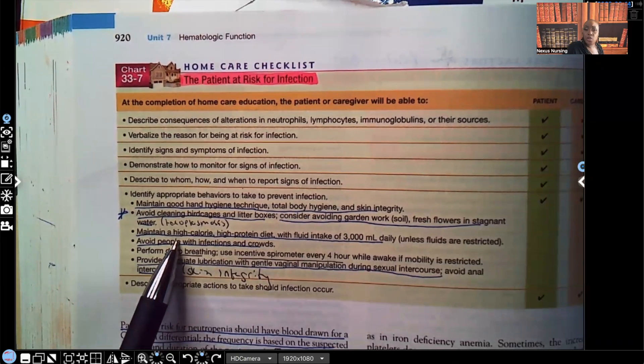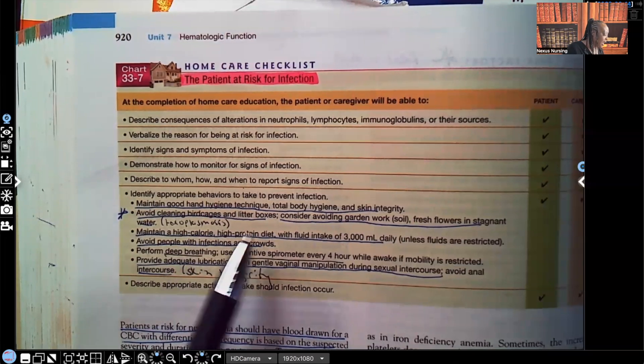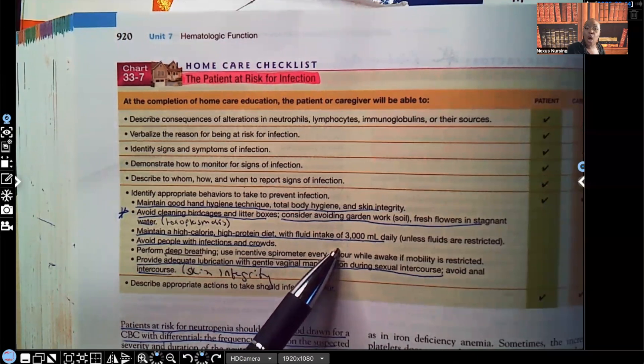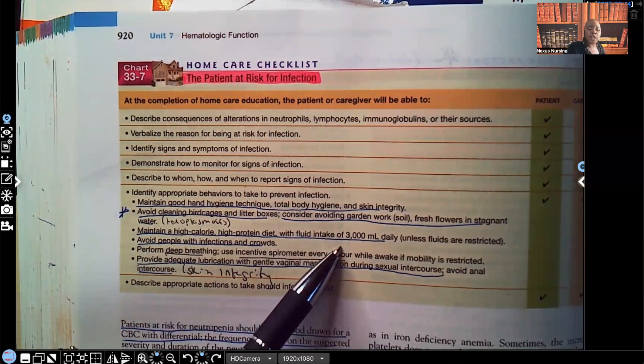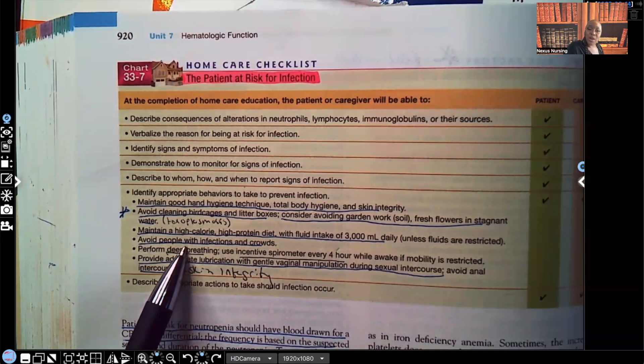High calorie provides energy — this type of patient needs energy to fight off infection. High protein supports cell regeneration and wound healing, so yes, a high-protein diet is important. Lots of fluids means water — H2O — not orange soda, Pepsi, Coke, or even juice. Drink water to flush your system and your kidneys. Avoid people with infections and large crowds. An immunocompromised patient should not have visitors who are sick or have upper respiratory infections, and should not go to concerts with large crowds where they could be exposed to illness.